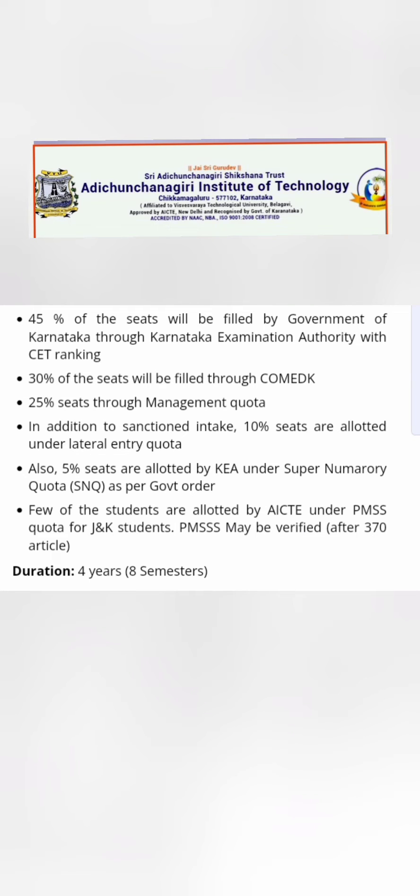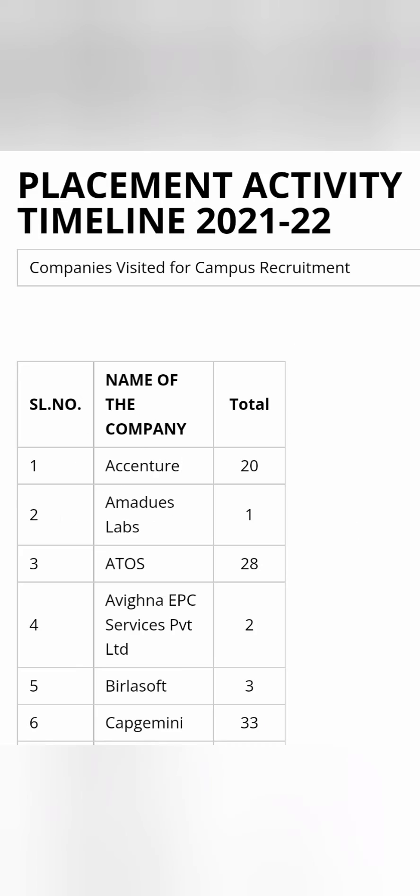From the admission perspective, 45% of seats are filled through KCET exams, 30% through COMEDK exams, and the rest through management quota. There is also an SNQ quota of 5% available, as in all colleges. Additionally, a few students are allocated through the PMSS scheme, which is for students from Jammu and Kashmir, and this is applicable here as well.